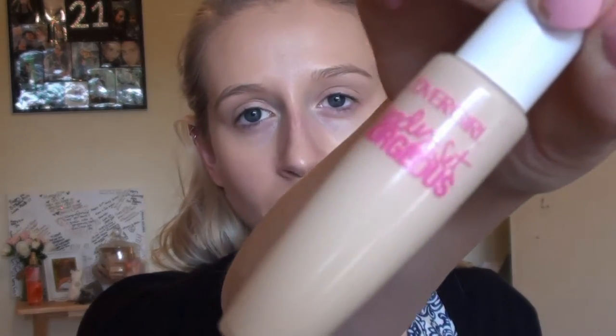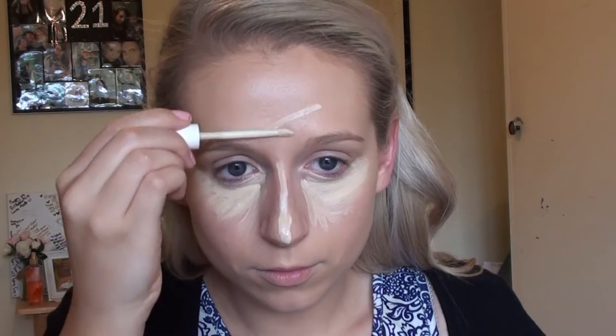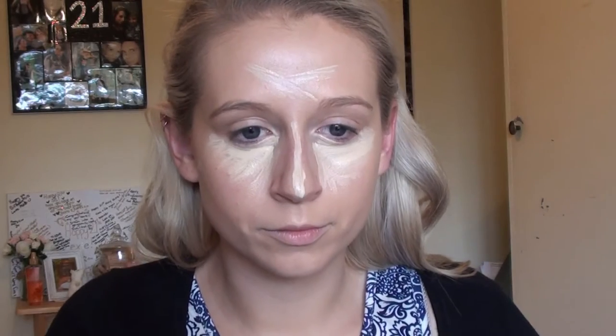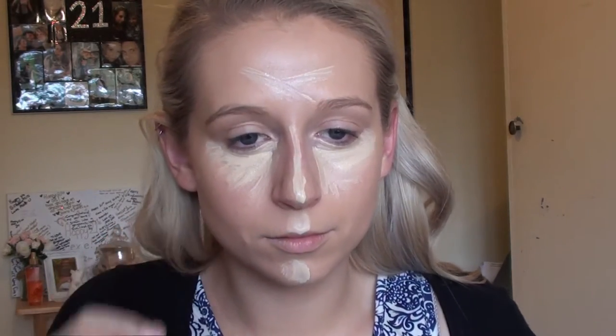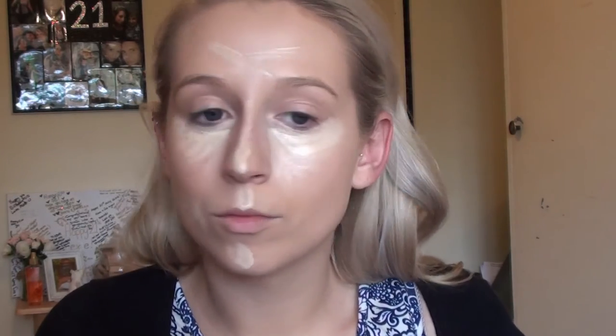Next I'm going to use my CoverGirl Ready Set Gorgeous Concealer and I'm going to apply that to my under eyes, down the bridge of my nose, my forehead, above my lip, and my chin. I do quite like this concealer — I wouldn't say it's the fullest coverage concealer, but for me it gives me plenty of coverage. If you prefer full coverage then this might not be for you, but I like it. I also like to put a little bit of the concealer onto my finger to dab it onto any pimples — I just don't like to contaminate my concealer wand.